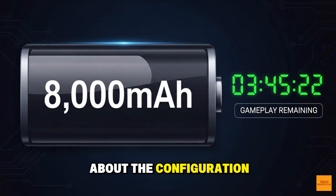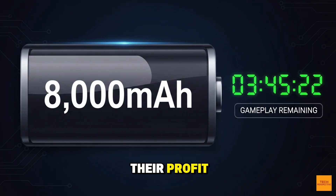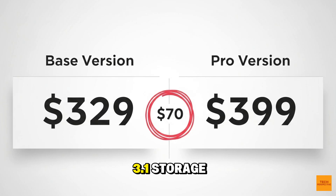Now let's talk about the configuration strategy that AYN implemented to maximize their profit, and it all comes down to storage. The Odin 3 comes in four main versions: Base, Pro, Max, and Ultra. The base version is priced attractively at $329. But here is the critical detail: the base model is limited to UFS 3.1 storage. The Pro, Max, and Ultra models use the significantly faster UFS 4.0 standard.